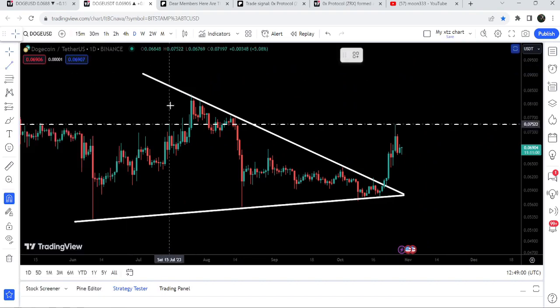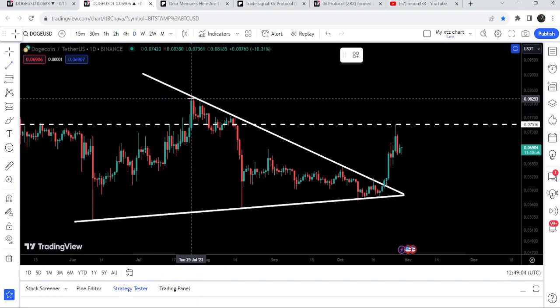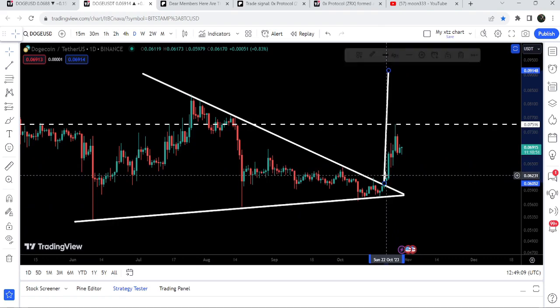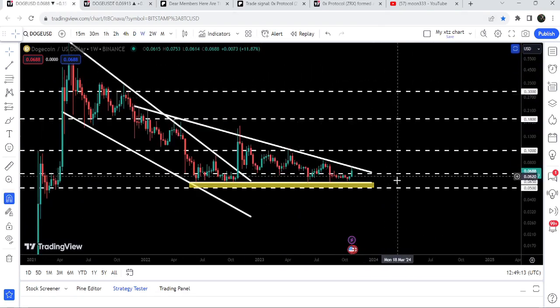If we take a look at the target for this breakout from the symmetrical triangle, the target is approximately at 9.1 cents to 9.2 cents. On the weekly time frame chart, the price has already reached the resistance of a very big descending triangle.